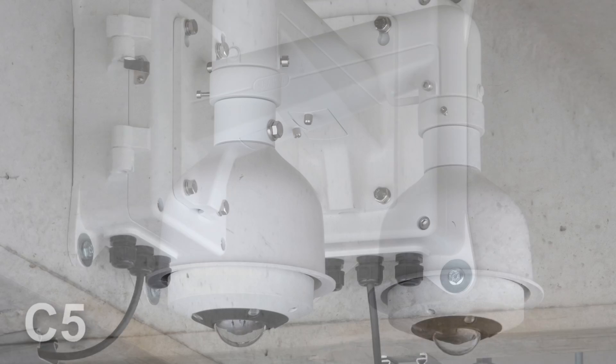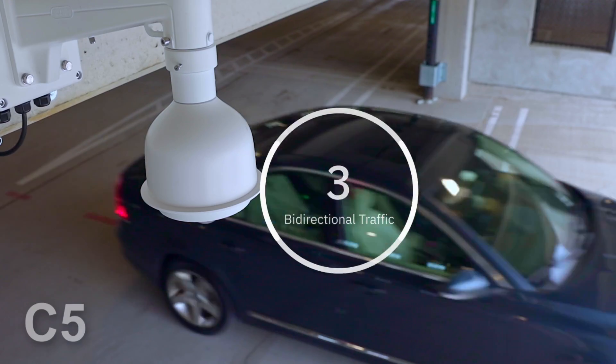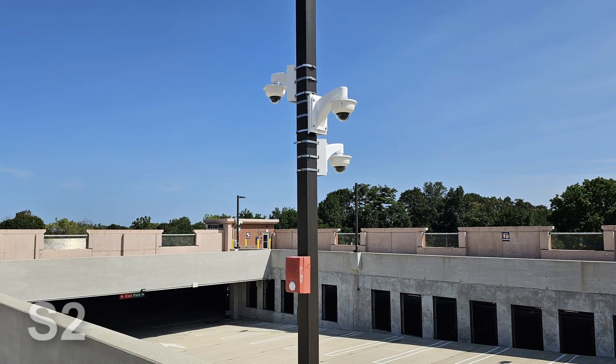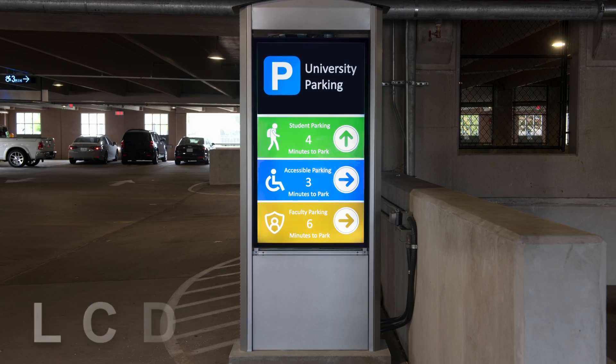Our Parking Guidance Solution frequently includes the C5 Smart Counting Solution for counting bi-directional traffic, the S2 Smart Sensing Solution for rooftops and surface lots, VMS Signage, and LCD Signage.